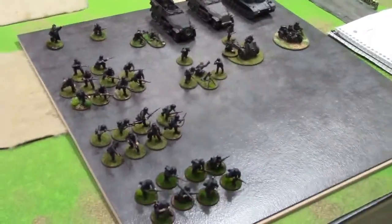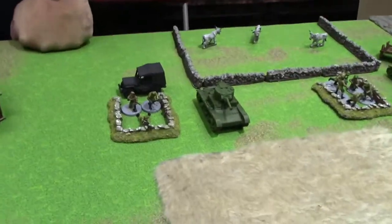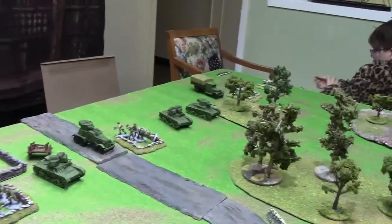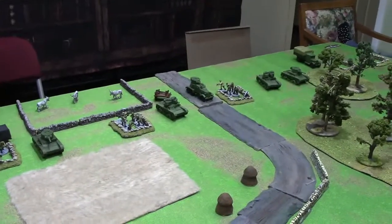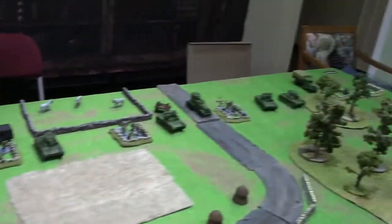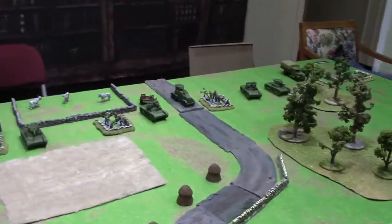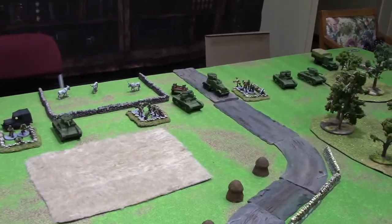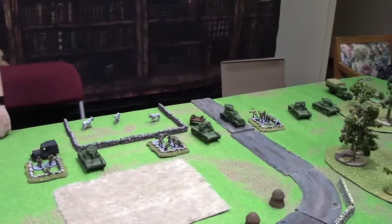Dave's German stuff is coming on the table in the first wave. The Russians are spread out along their table edge. This is an envelopment scenario, center scenario number seven. The goal is for Dave to get as many units off the table edge as possible. Victory points: two per kill for the Russians on Germans, one for Germans per Russian killed, two points for every unit getting into the 12-inch deployment zone, and three points for every unit off the table.